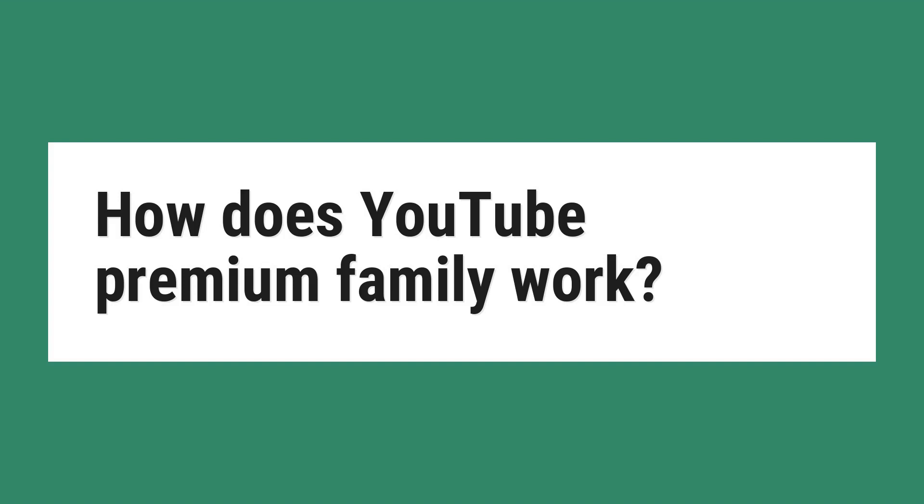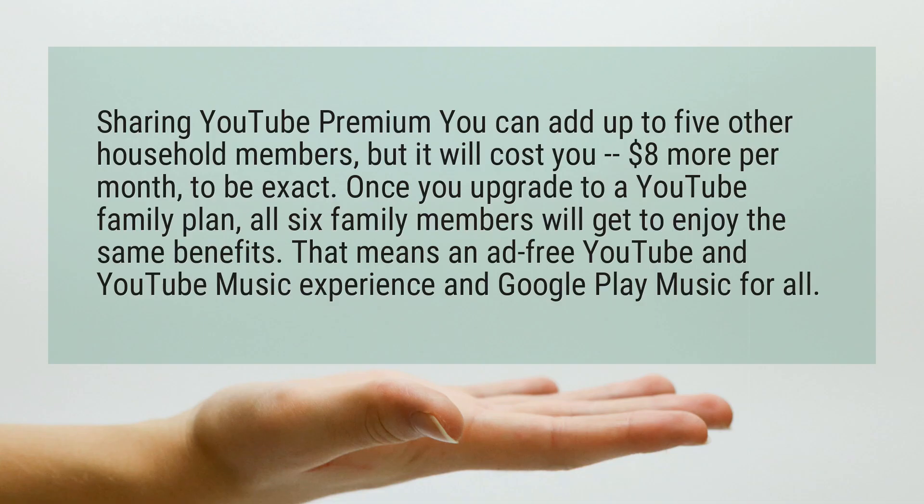How does YouTube Premium Family work? Sharing YouTube Premium, you can add up to five other household members, but it will cost you $8 more per month, to be exact.